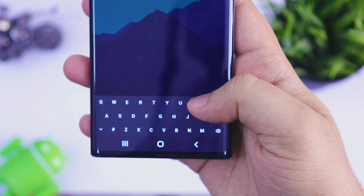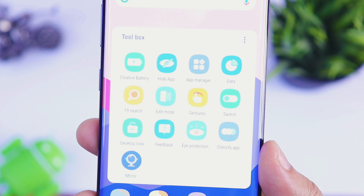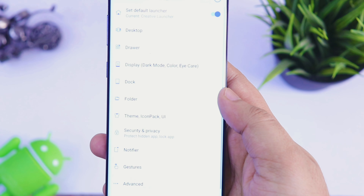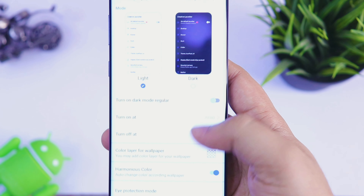Apart from the animation, you also get a dedicated keyboard inside the app drawer which will help you search all your applications quite easily. You will also get tons of cool features like you can hide your applications, you can add different gestures, you can apply an eye protection filter, you can change the icon pack, and you can categorize all your applications in different folders. You will also get lots of different themes inside this launcher.